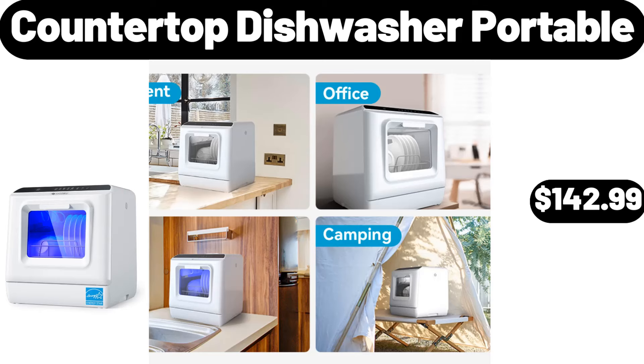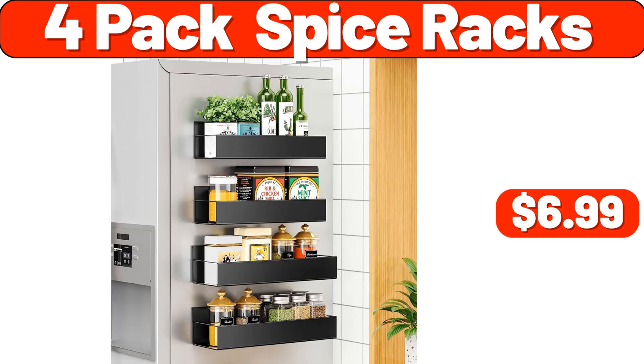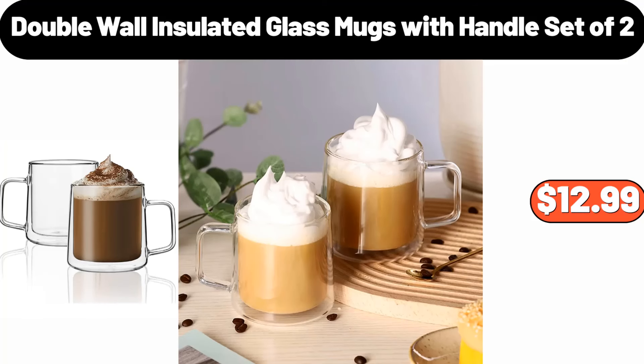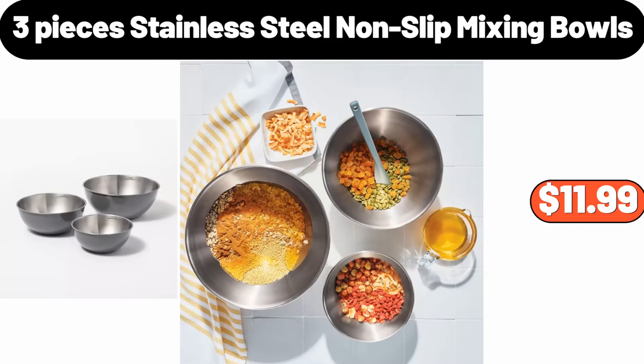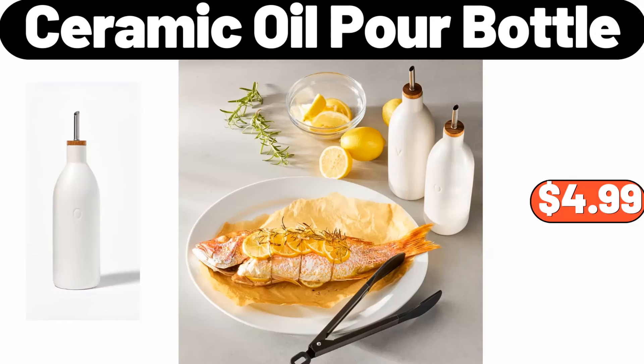Countertop dishwasher portable, $142.99. 4-pack spice racks, $6.99. Double wall insulated glass mugs with handle set of 2, $12.99. Glass food storage containers with bamboo lids 4-pack, $19.99. 3-piece stainless steel non-slip mixing bowls, $11.99. Ceramic oil pour bottle, $4.99.